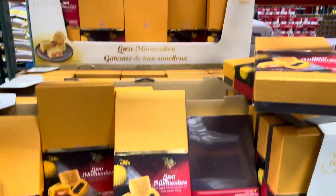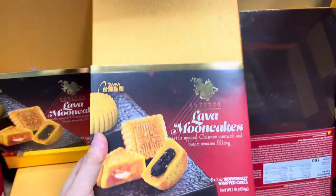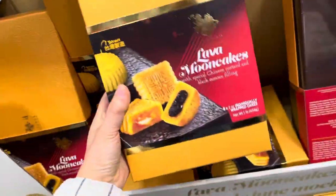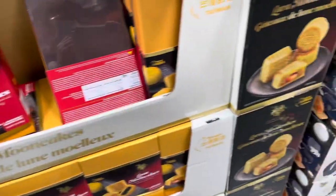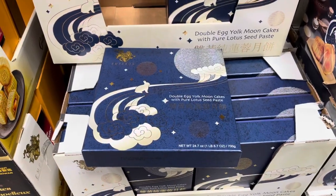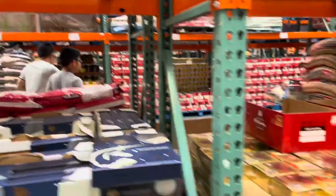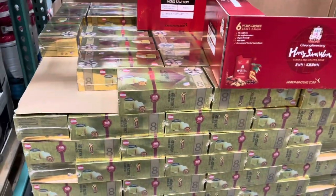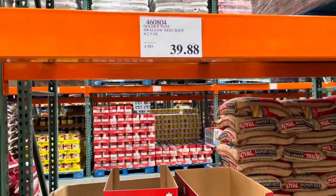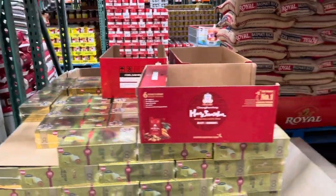Is this mooncake? Yeah it's mooncake. There's a lot of bird's nest products too. I'm not sure why they're still carrying so many mooncakes — the Moon Festival was over a long time ago.